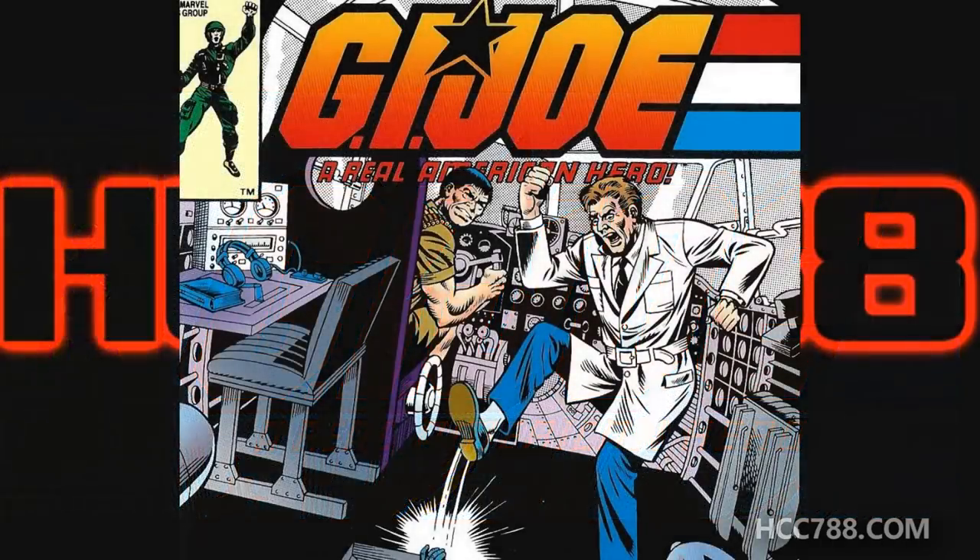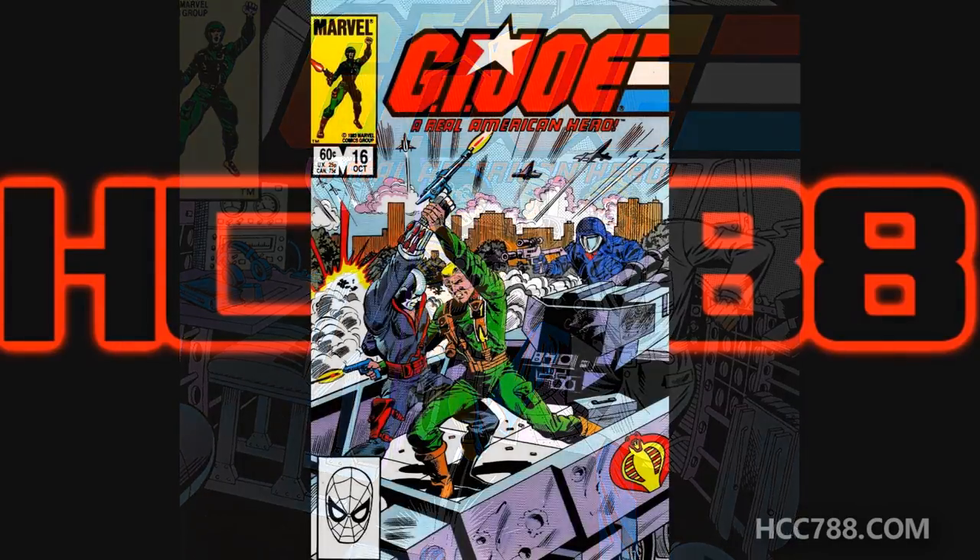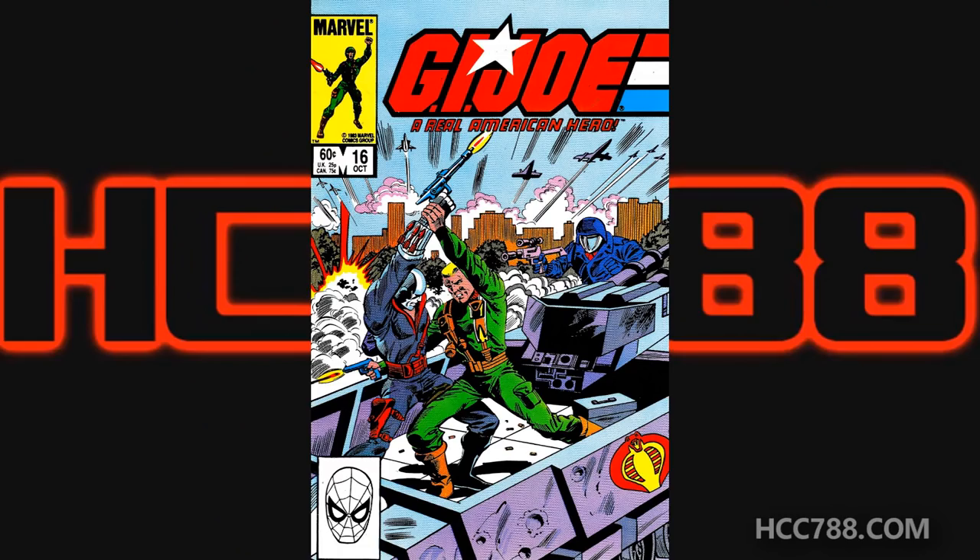The previous issue was focused on Snake Eyes, Quinn, and Dr. Venom escaping from Sierra Gordo. In this issue, we return to G.I. Joe vs. Cobra. We are up to issue number 16, so let's start by looking at the cover.